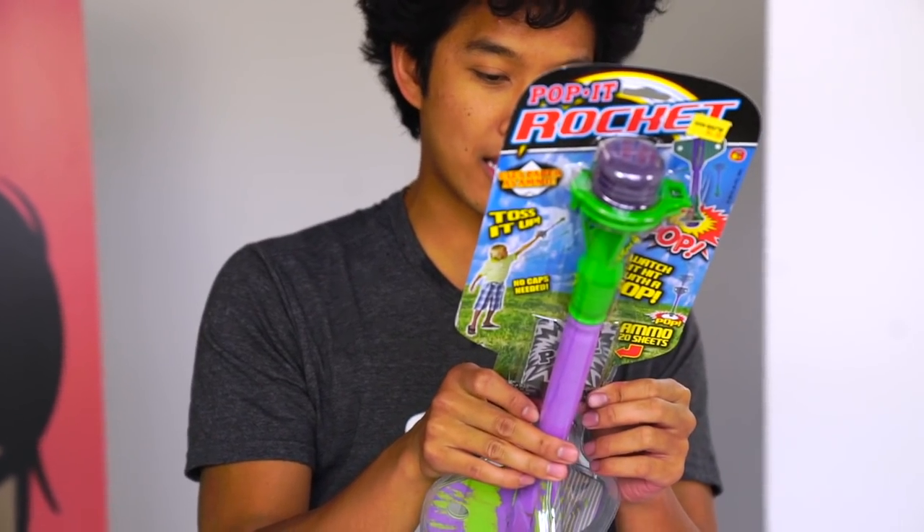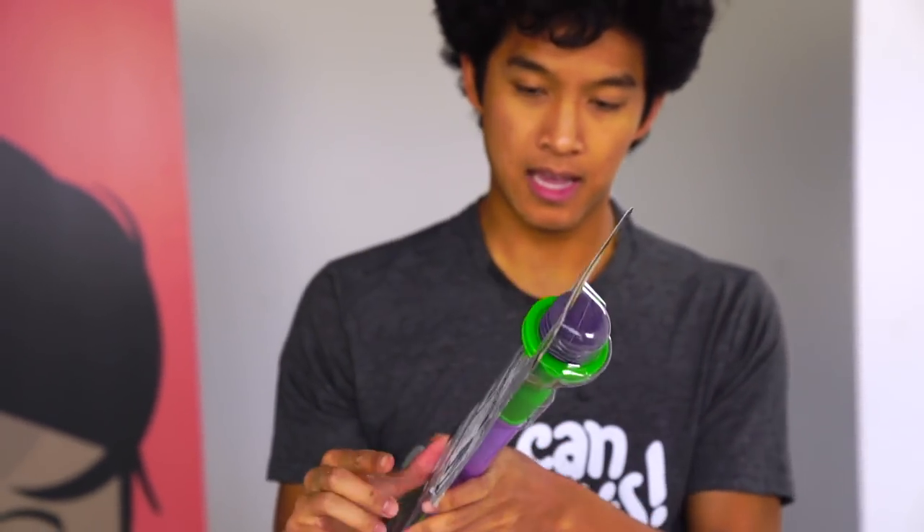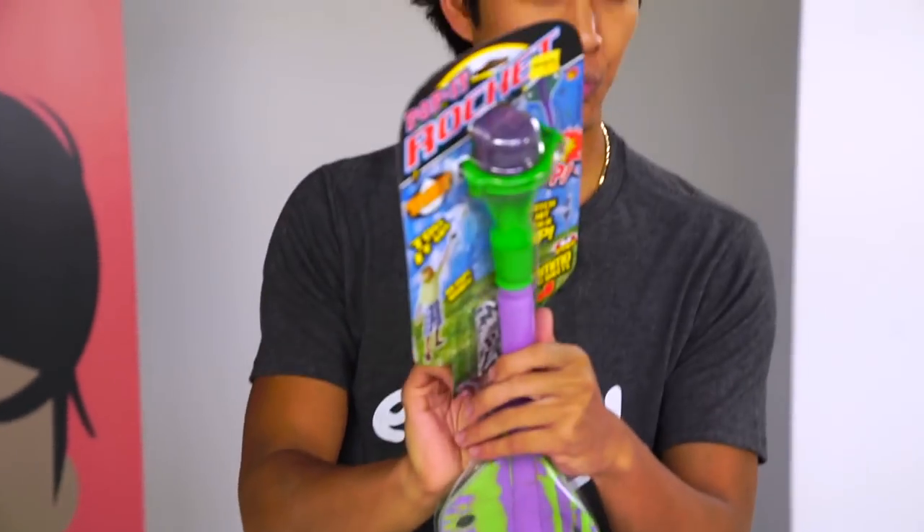How does it work? When the rocket strikes the ground... okay, so I guess this makes like a really loud popping noise. Oh, it comes with some paper here.